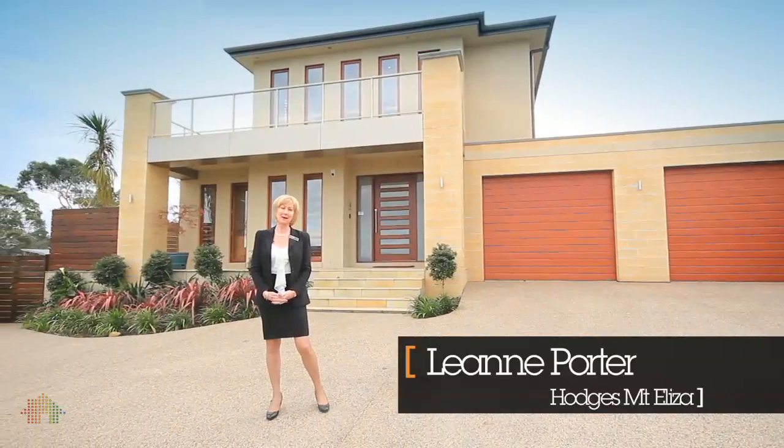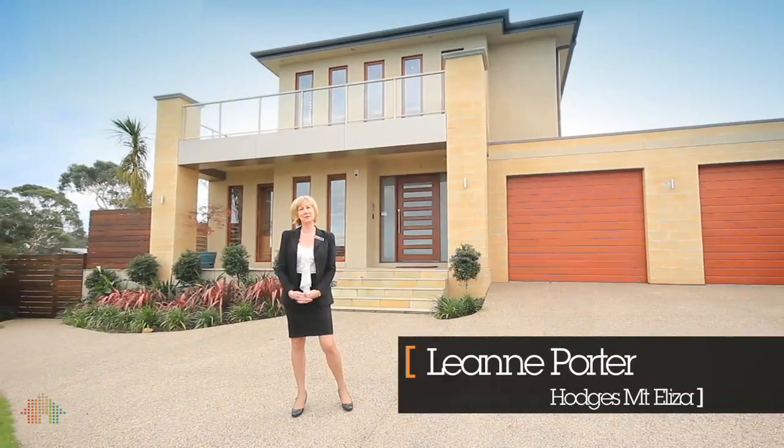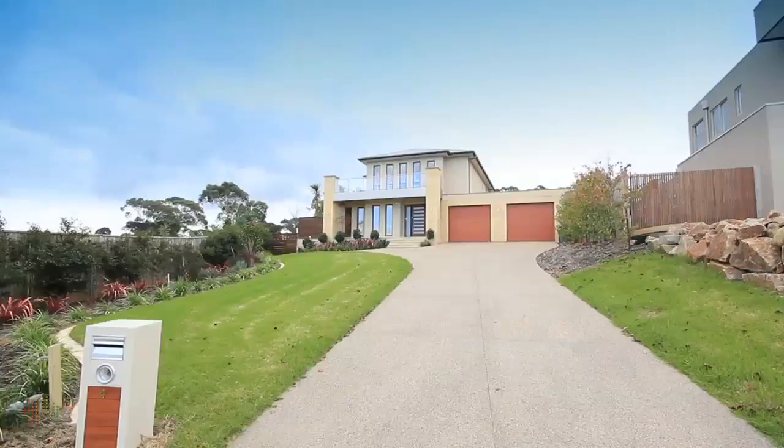Hi, I'm Leanne Porter from the Mount Eliza office of Hodges, and I'd like to welcome you to this fantastic family home.